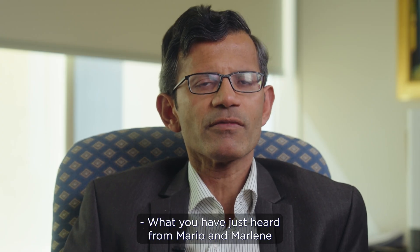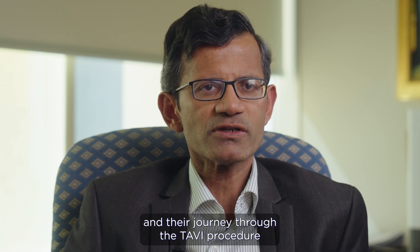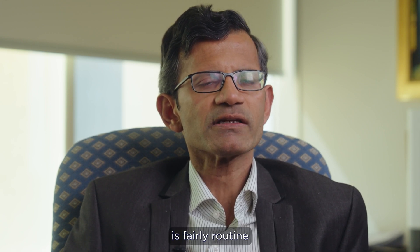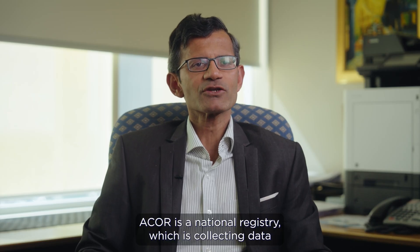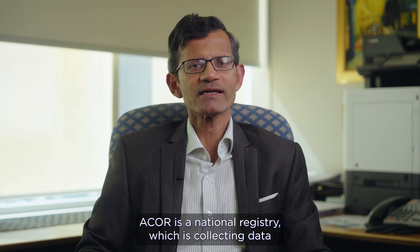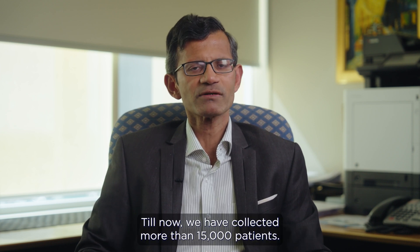What you have just heard from Mario and Marlene and their journey through the TAVI procedure is fairly routine, and many patients go through a very similar experience. ACOR is a national registry which is collecting data about TAVI patients and procedures. Till now we have collected more than 15,000 patients.